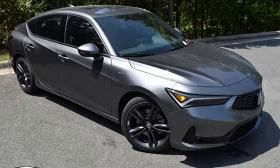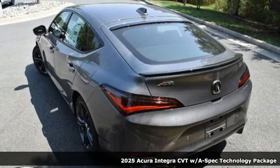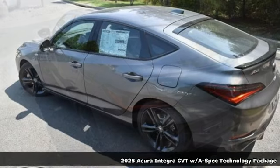Here's a new 2025 Acura Integra. The demands of a true driving enthusiast set a high bar. Consider them met.